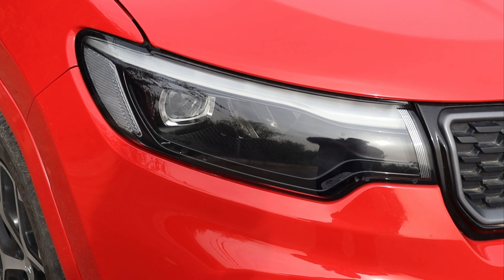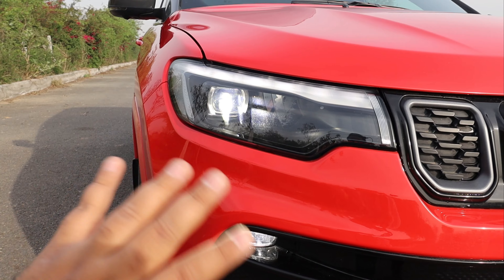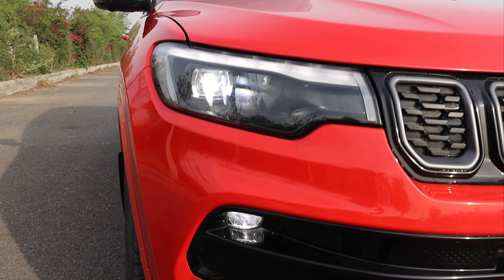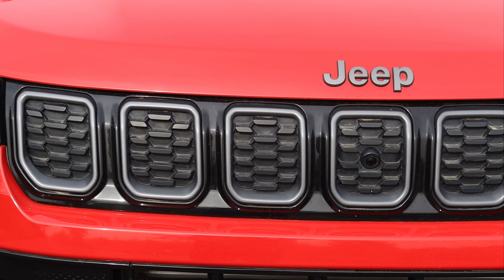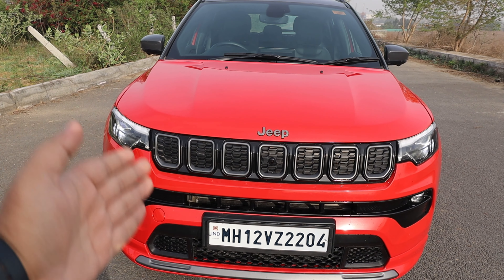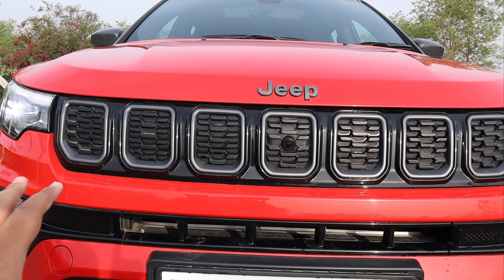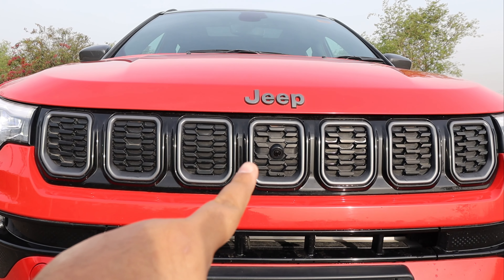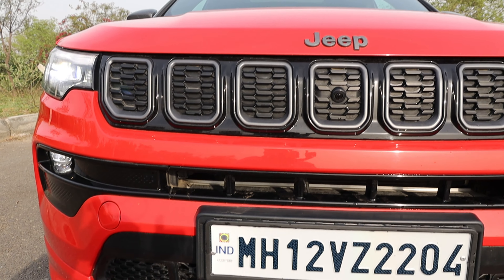This is the top end variant, so you will get a projector LED setup. In lower variants you will get a reflector-based headlamp. You will also get DRLs and LED fog lamps. Coming to the front grille — Jeep's signature design is the 7-element front grille, and there is a slight change in the grille design. You also get a front camera, meaning a 360-degree surround view camera.